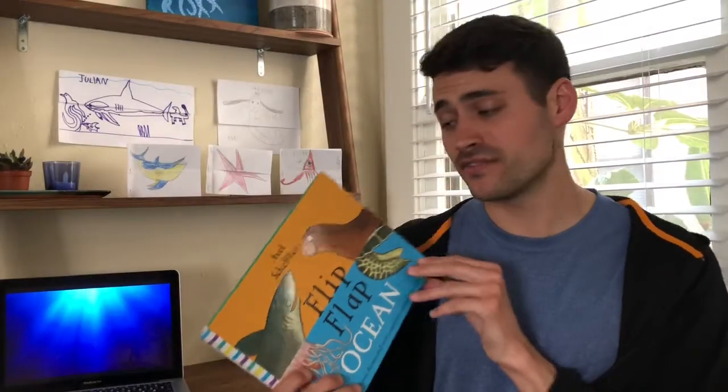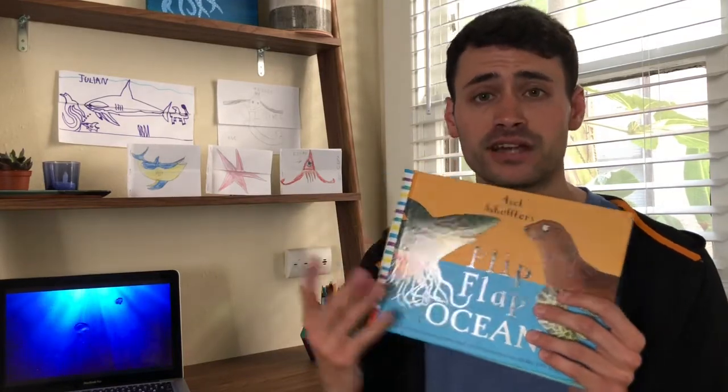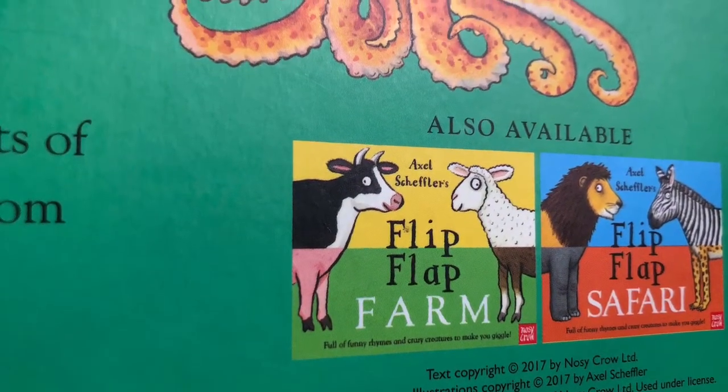So those are just a few of the combinations that you can find in this book. There are 121, so it would take me a long time to show you all of them. Right now I want to share some ideas for projects that you can do at home, so stay tuned. There are also flip-flap books that come in a farm version and a safari version too.